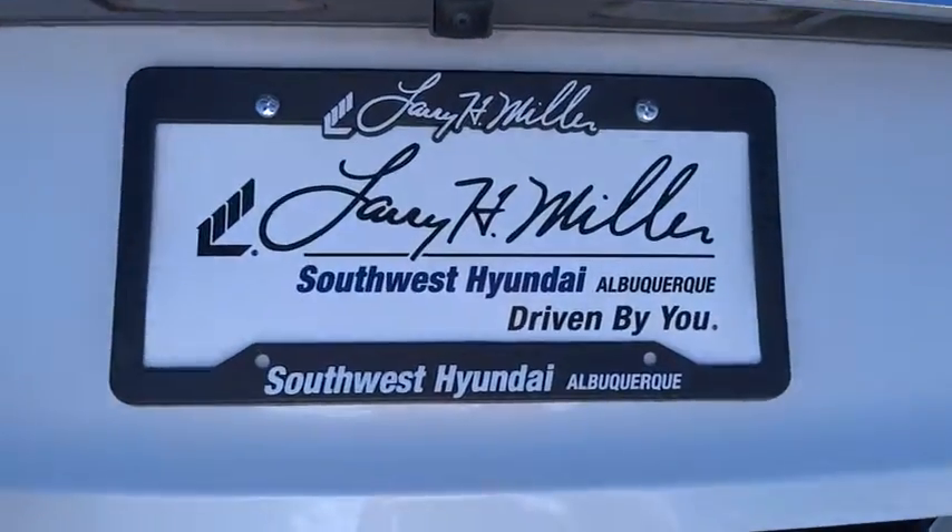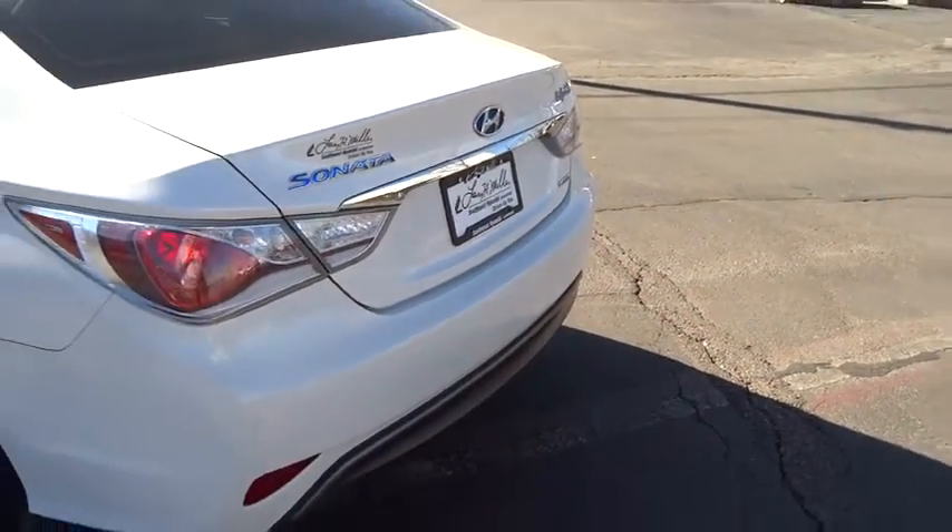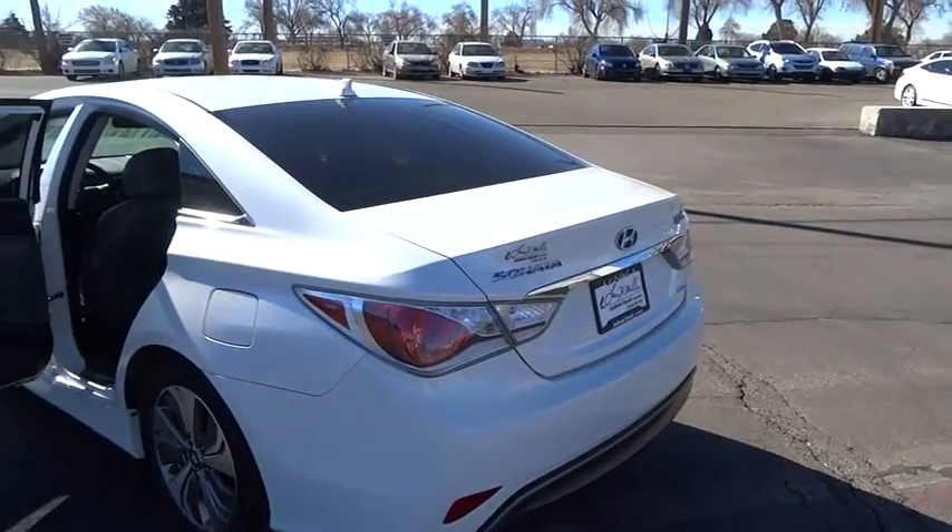More power, less fuel, no guilt. This vehicle has less than 50,000 miles. Here are some of this vehicle's great options: heated front seats, tire pressure monitoring system. Come take a test drive today.